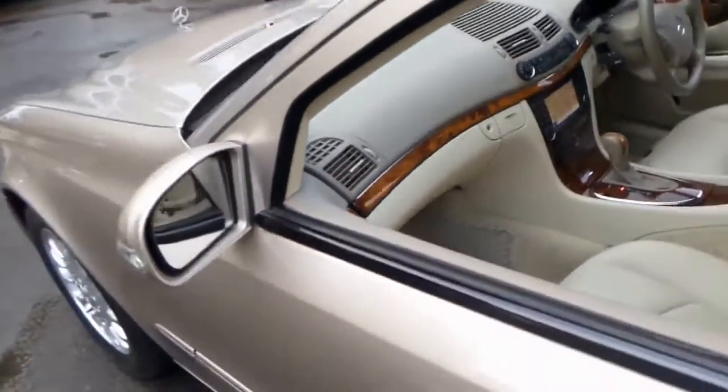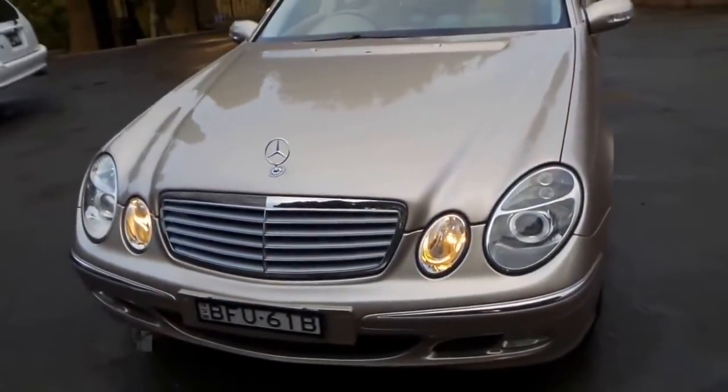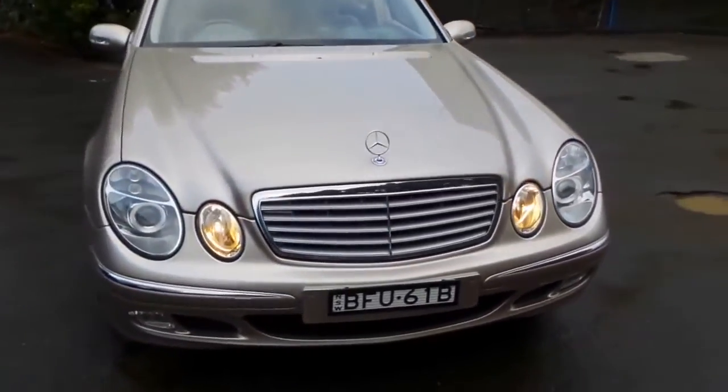We sell so many of these W211s and it's because they're just such good value for money. When you consider it's reliable and economical — the previous owner's been getting about 9 to 9.5 litres per 100 kilometres. For a 3.2 litre six-cylinder, that's pretty impressive.